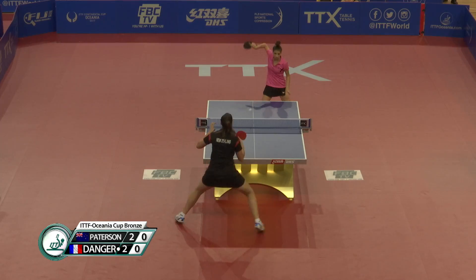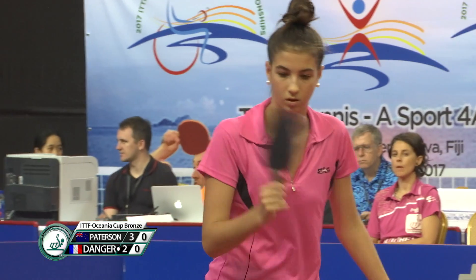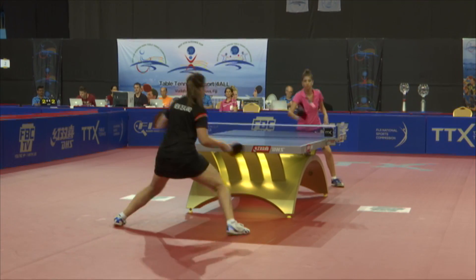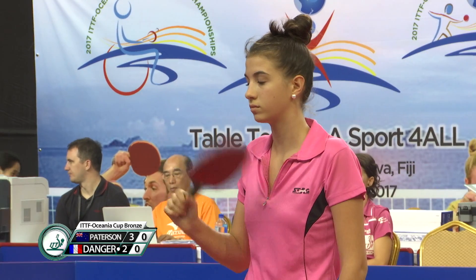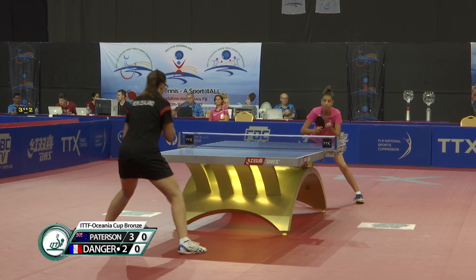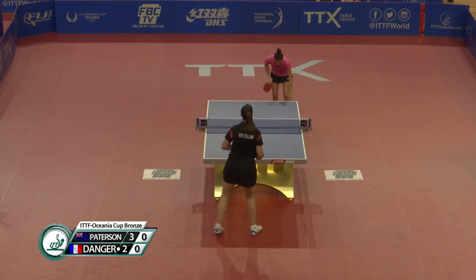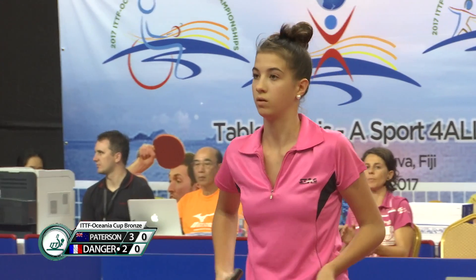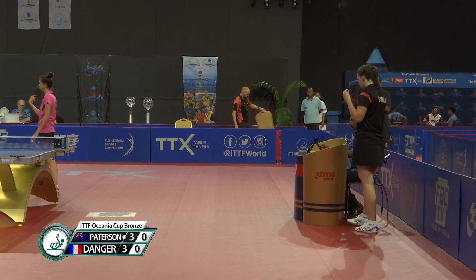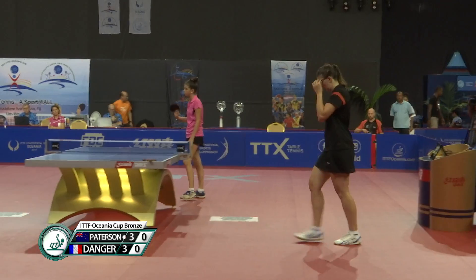Two-all. A change-up of serve that time, going deep into the backhand, but Patterson coped with that one very easily. First time New Caledonia has featured in the 3-4 playoffs for some time. New Caledonia is on the way back for international table tennis in the Oceania region, and obviously in the previous match featuring in the Pacific Cup final too. Good tournament for the New Caledonians.